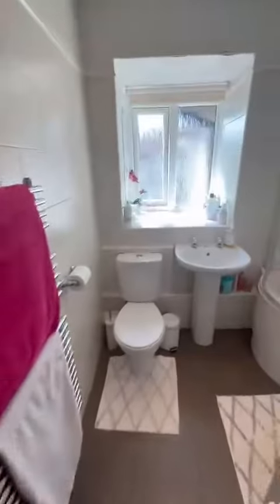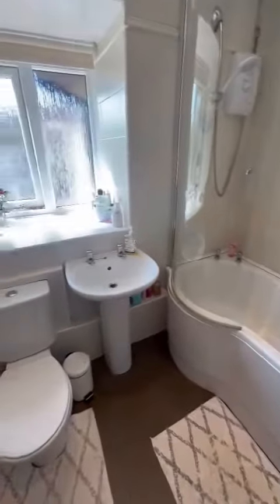Then we head over to a three-piece bathroom, which is nice and contemporary.